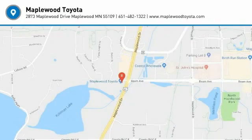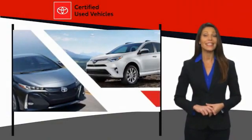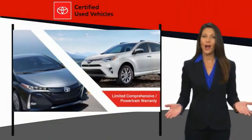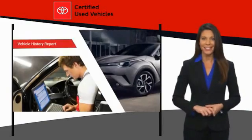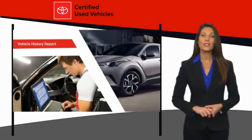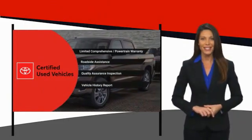Come take a test drive today. We know that the idea of buying a used Toyota is attractive to you. After all, getting a high quality, low mileage Toyota at a great price is a smart move. That's why we created the Toyota Certified Used Program — it's the smart choice.